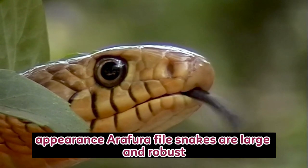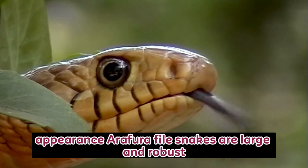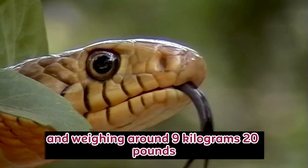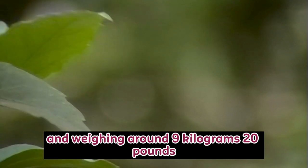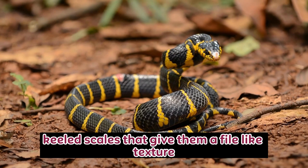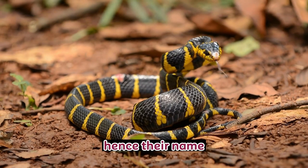Appearance: Arafura file snakes are large and robust, reaching lengths of up to 3 meters (10 feet) and weighing around 9 kilograms (20 pounds). They have a unique appearance with rough, keeled scales that give them a file-like texture, hence their name.